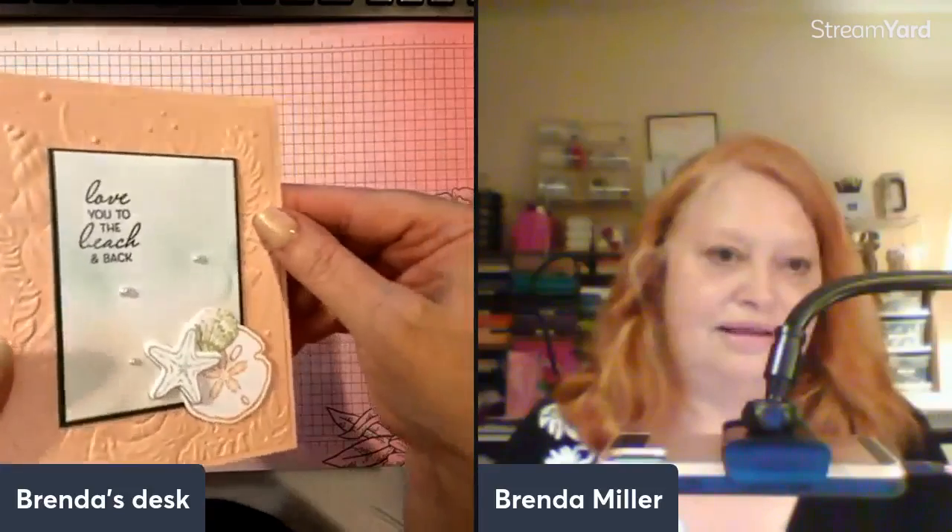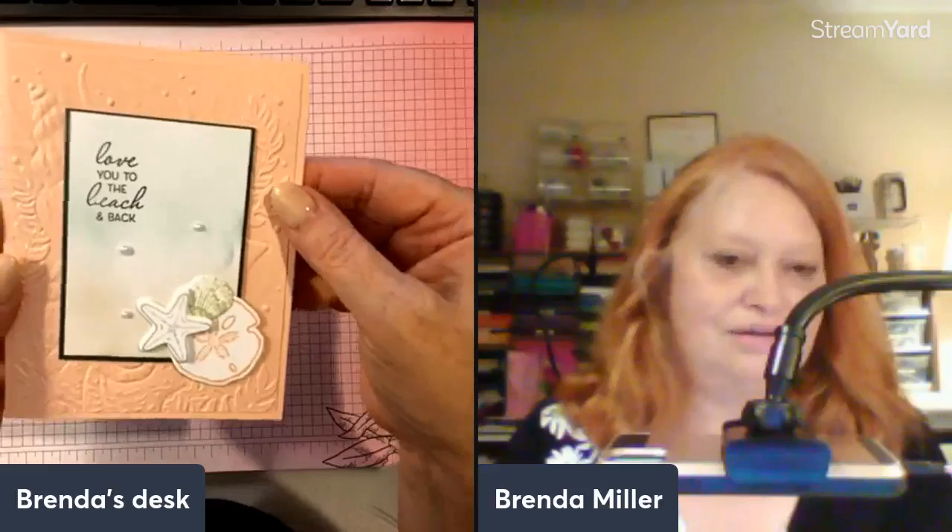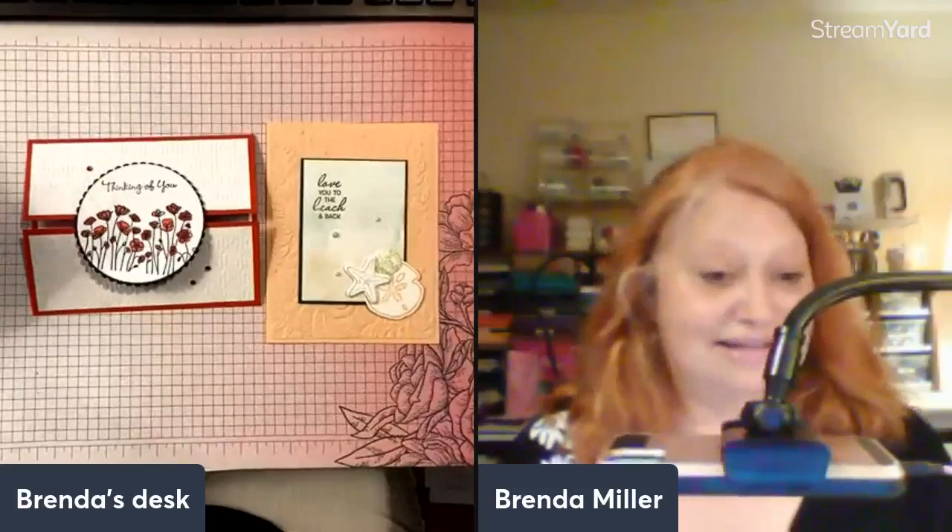This one has the gingham embossing folder on the background, and this one has the seashell one — so that's the two different looks. I am launching a class series called Quick Classes. The Quick Classes are going to be 5 to 10 minutes long and they're going to be on my YouTube channel, which I believe is Brenda Miller SU. I will post that on my Facebook page. I'm also creating a new blog where it will be found, but that blog is not quite ready yet — so look for news about that.